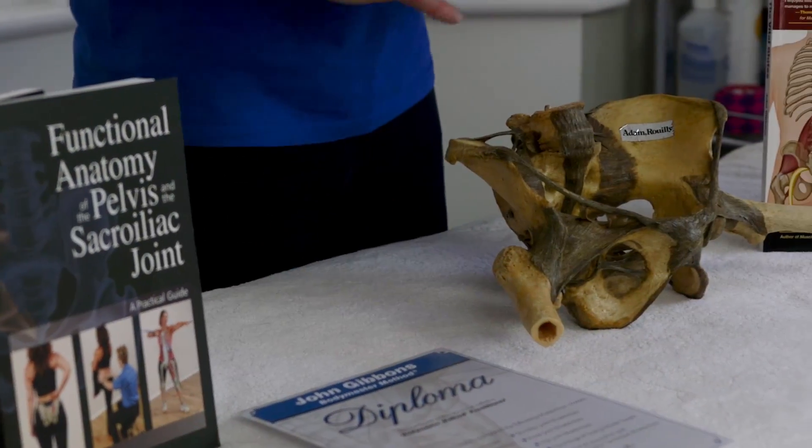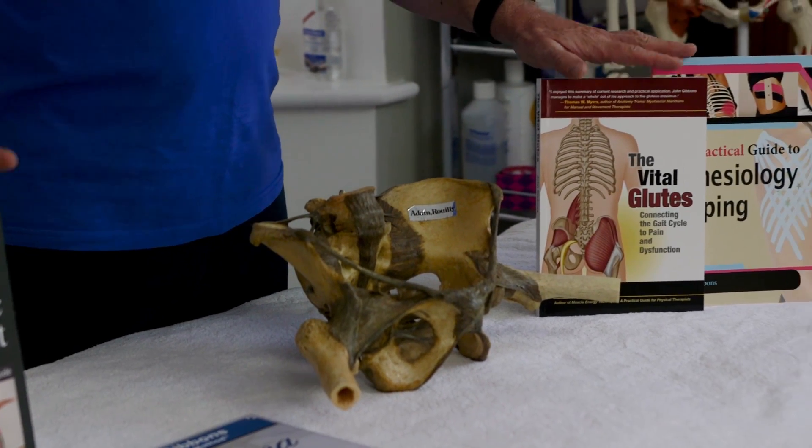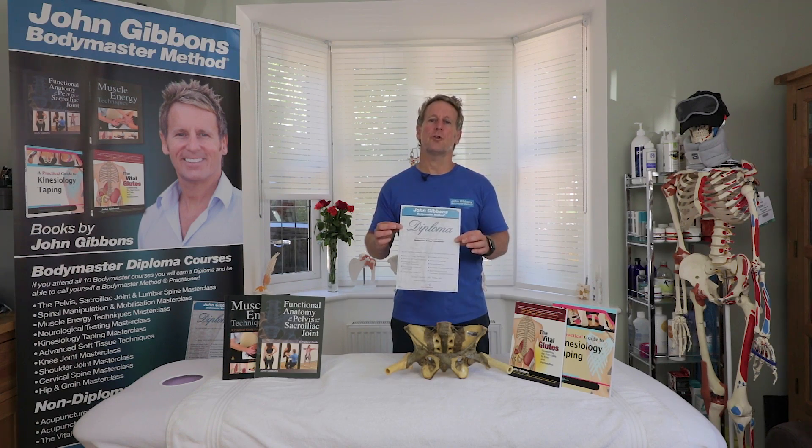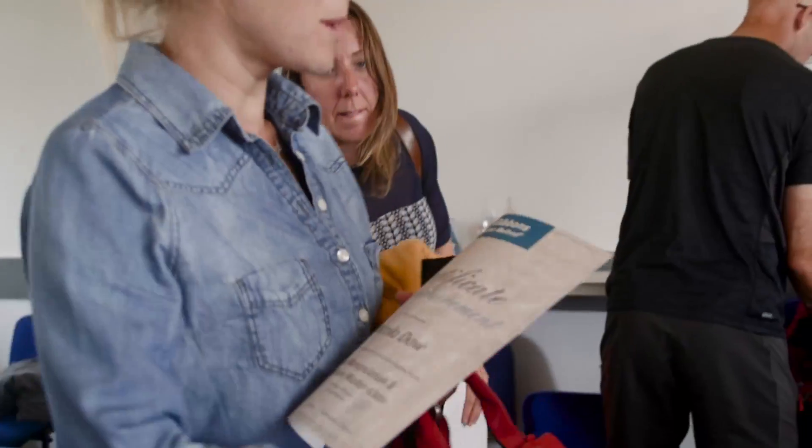I've also written many books — these are some examples of what I've written. Once you've done the diploma, you get a diploma certificate and that will entitle you to have the letters DIP BMP after your name.